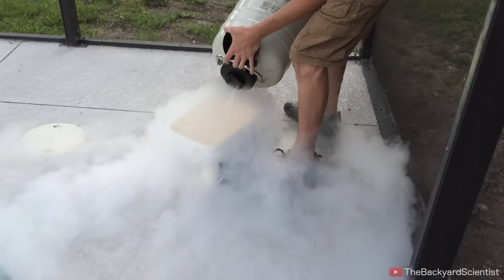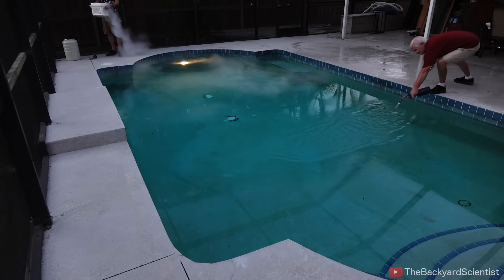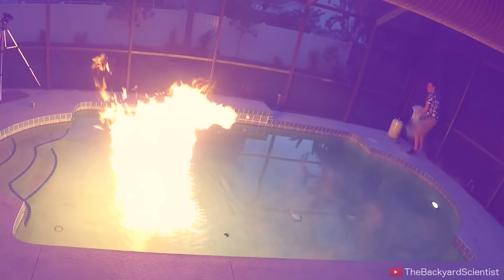Two and a half gallons of liquid nitrogen. Alright, here we go. Three, two, one.